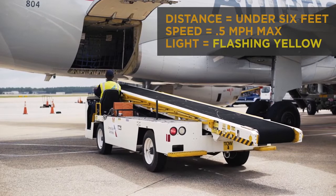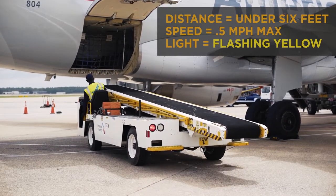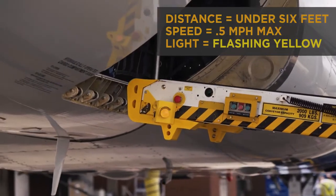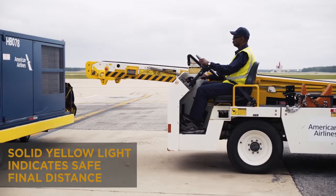When approaching the aircraft from within 6 feet, the indicator light will flash yellow. Speed is now limited to 0.5 miles per hour. The closer the vehicle gets to the aircraft, the faster the indicator flashes yellow.